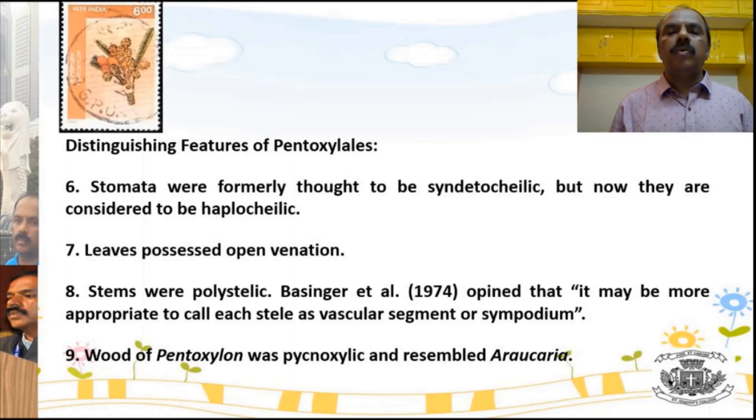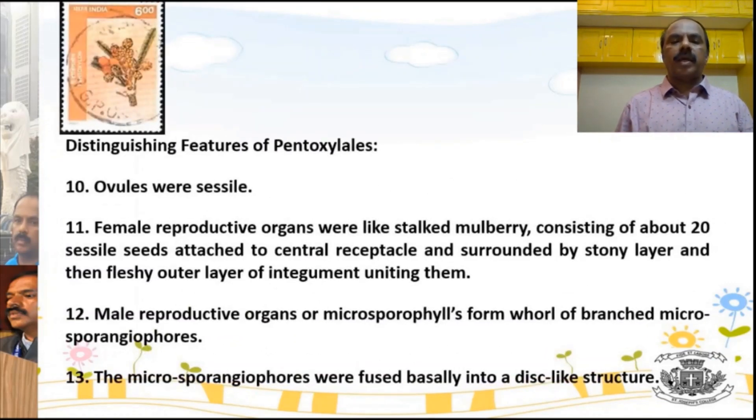The stem of Pentoxylae resembled the modern-day conifer Araucaria — commonly known as the Christmas tree — in many ways. The female reproductive organs are very unique: the image was used for an Indian postal stamp. Each organ looked like a strawberry, and about 20 ovules were found attached to the receptacle. Clusters of such mulberry-like structures were attached to the stem.